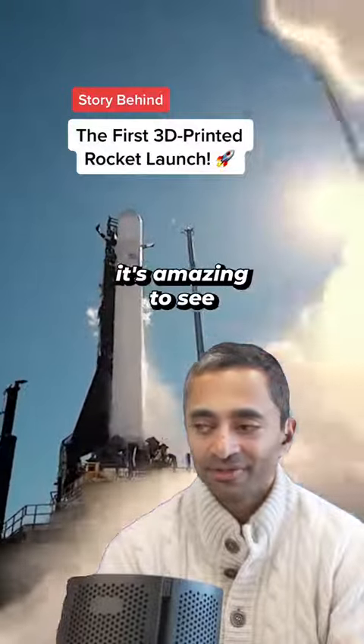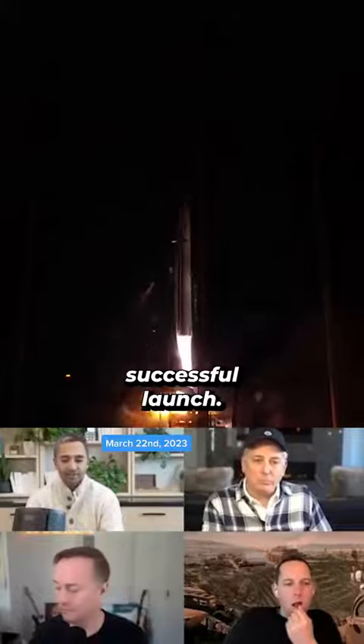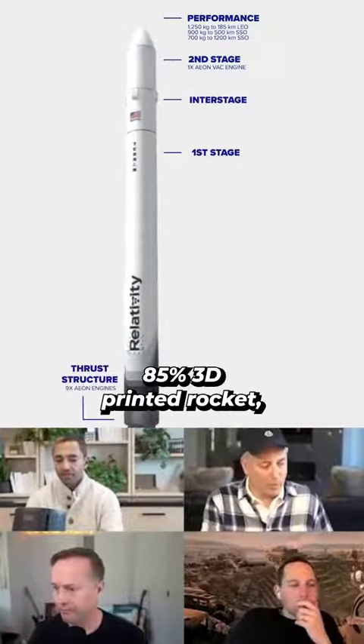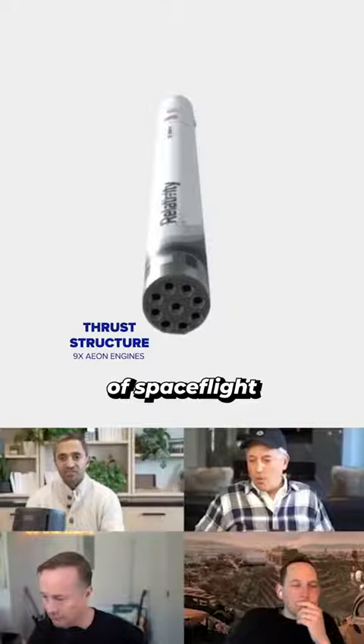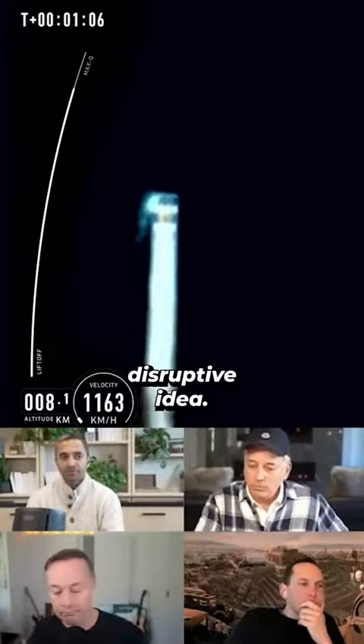While this chaos is happening in the world, it's amazing to see pretty incredible engineering. So last night, we did have a successful launch. Relativity has an 85% 3D printed rocket, which over time we want to try to get to 95%. It's the fuselage, it's the engines — it brings the cost of spaceflight down by an order of magnitude. It is a hugely disruptive idea.